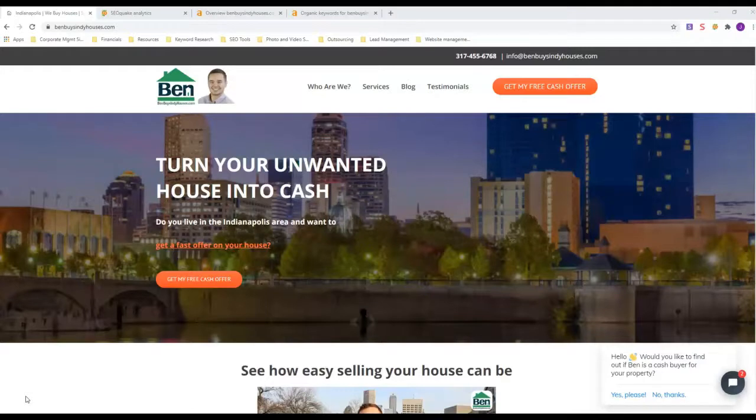I could not find a website for you, so that's what we're going to base this video on — to show you how having a website and ranking it properly to get to the top of Google will help you get motivated seller leads.